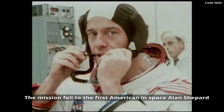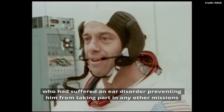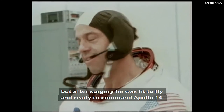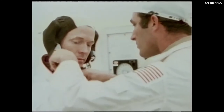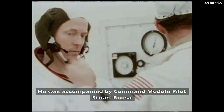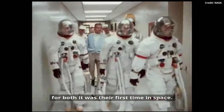The mission fell to the first American in space, Alan Shepard, who had suffered an ear disorder preventing him from taking part in any other missions. But after surgery, he was fit to fly and ready to command Apollo 14. He was accompanied by Command Module Pilot Stuart Roosa and Lunar Module Pilot Edgar Mitchell — and for both, it was their first time in space.